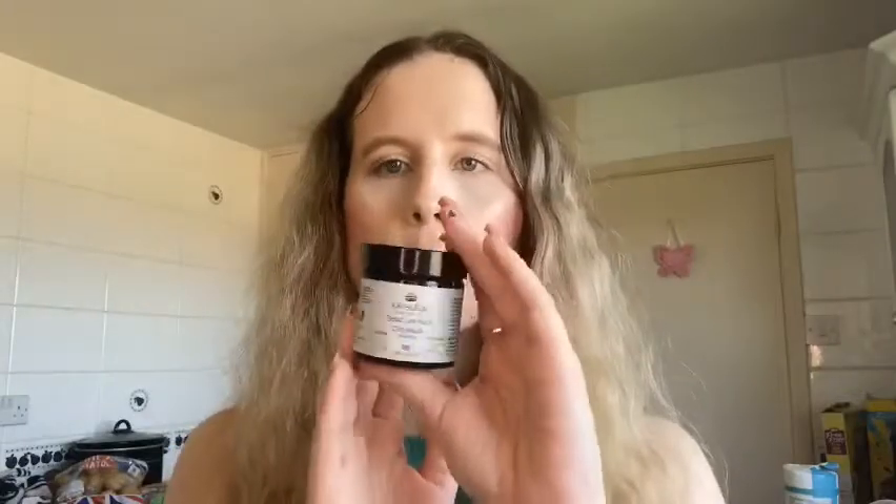Looking inside, the texture is like a whipped clay and it smells really nice. With natural clay masks, clay doesn't usually smell great, but there's something pleasant in here — probably the frankincense, geranium, and lemon. You apply a thin layer, leave it 10 to 15 minutes, then wash off. I like to use a damp muslin cloth or flannel, then splash my face afterward. It's perfect for oily and combination skin.